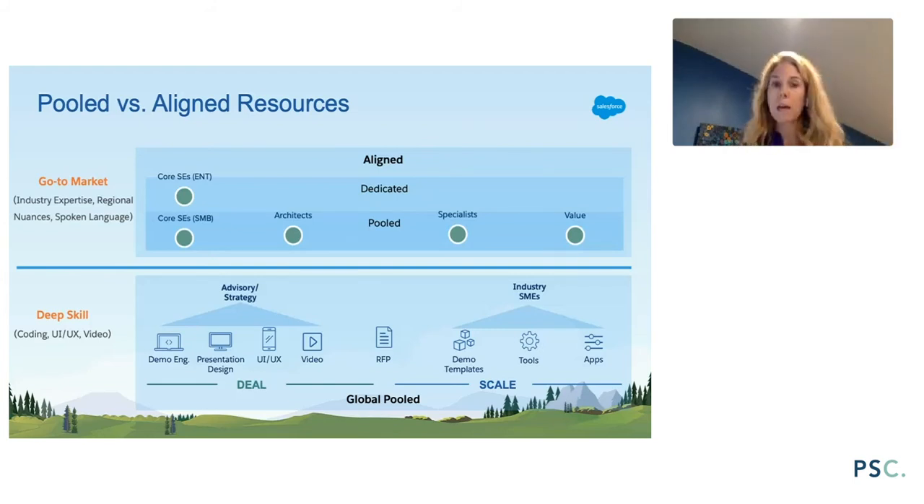Some key considerations when deciding between pooled or aligned: geography — my specialist teams are geographically dispersed. Complexity of the sales motion — a simpler sales motion like SMB lends itself to a pooled approach. Continuity is really important — for aligned resources, you want the same SE meeting with Coke day in and day out. And finally, your ability to execute on a pooled model: what is the request process, what are the thresholds for assigning an SE, who's managing that queue? You need a manager with a good sense of their team's skill sets and availability to assign the right resource to the right opportunity.